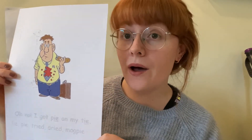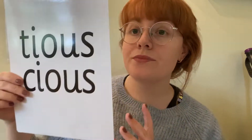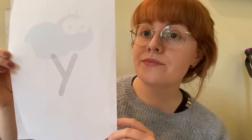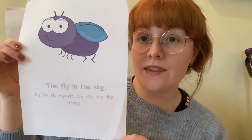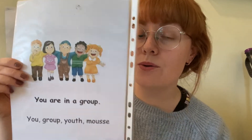I — or it could be E, but this one's I because on the back it says, 'Oh no, I got pie on my tie,' I. Shus — scrumptious, delicious, shus. I — the fly in the sky, I. OO — you are in a group, OO.